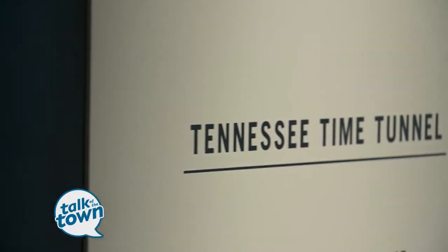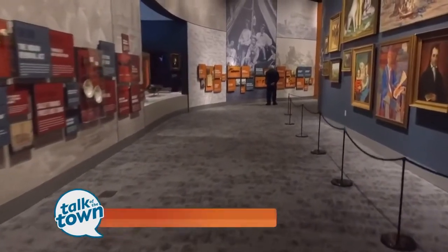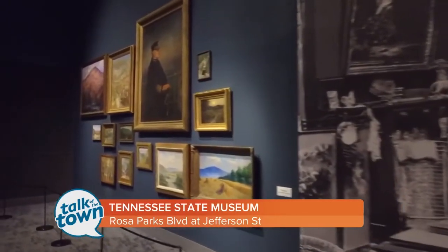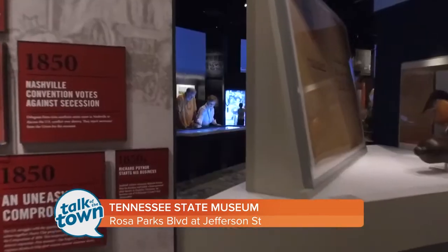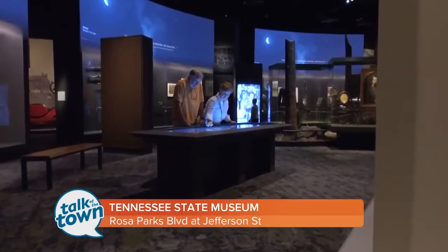You and I are walking through the Tennessee Time Tunnel. So for our visitors that want to get just a chronology of Tennessee history, the Tennessee Time Tunnel leads visitors through the gallery space. We also have a timeline of actions through Tennessee history compared with national events. We have artifacts.